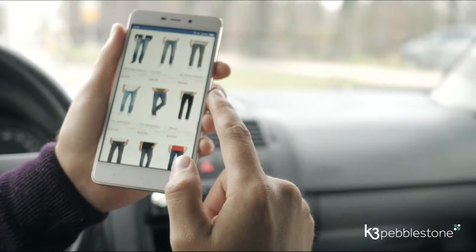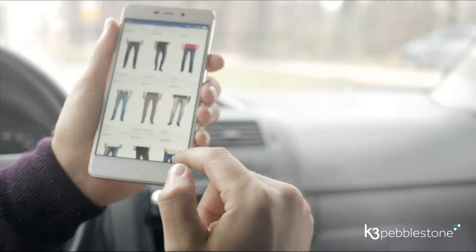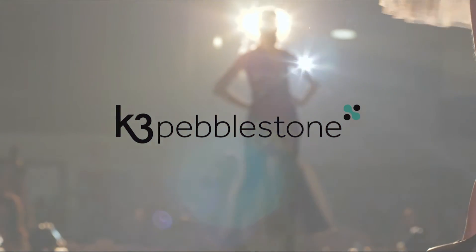Contributing to a centralized, single source of truth for all your products, for a better, more efficient business. K3 Peblestone — the perfect fit for the fashion industry.